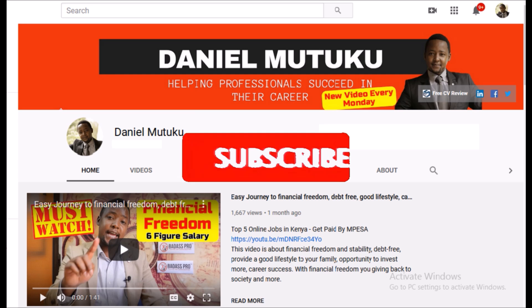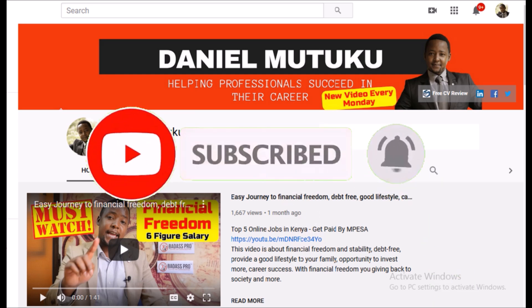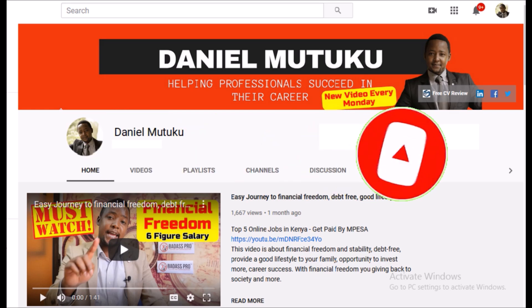Welcome to Daniel Mutuku Show, where I help professionals become successful in their careers. If this is your first time here, I would like to ask you to please subscribe to my channel and press the bell button so you can get notified each and every time I release a new video.